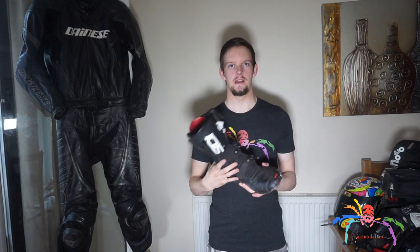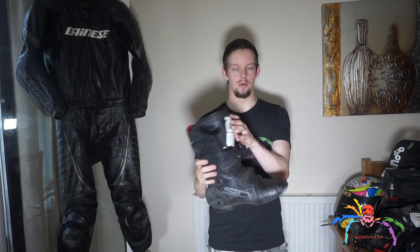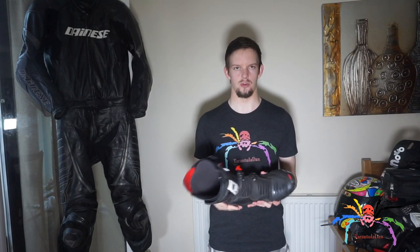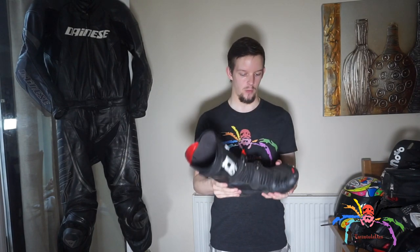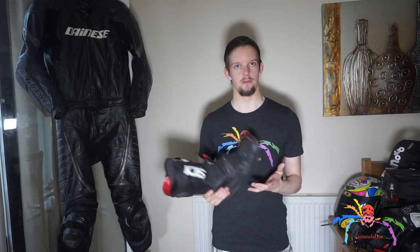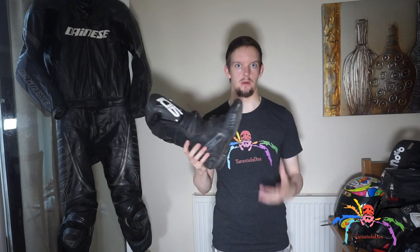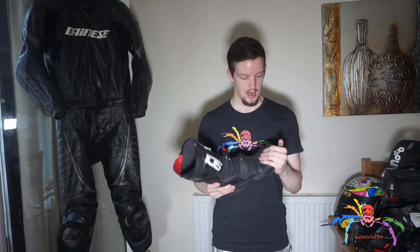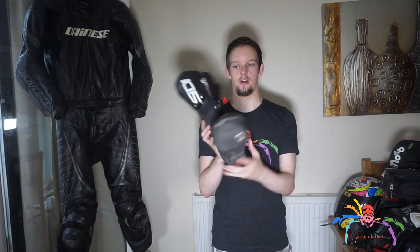The next part of my gear are my CIDI boots — the CIDI Mag One, at least that's what it says on the label. These are pretty expensive. I think I paid £295 for these boots, which is quite a lot for footwear, but I would never go out in trainers or flip-flops. I always wear these, even for a short ride. I always dress for protection. Honestly, these are probably the best footwear I've ever bought in my life.